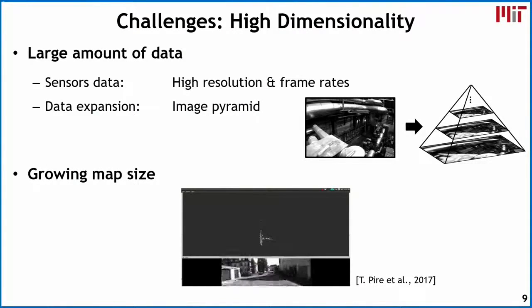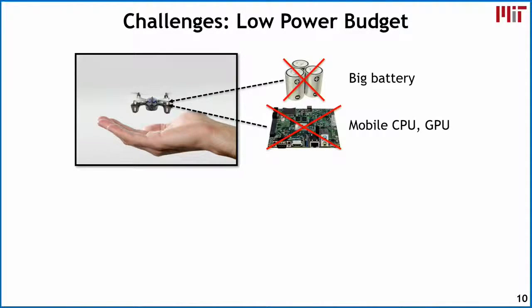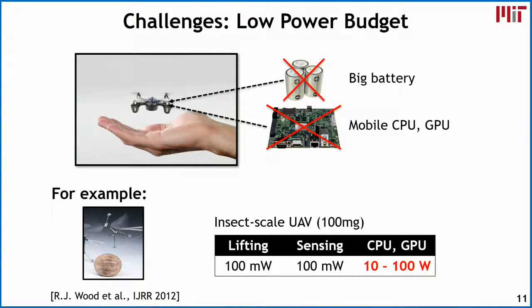If we're doing a mapping operation, this map tends to grow in size over time, and we also have to handle this high-dimensional map data. When we talk about micro robots, we need to fit all of this processing on a very small platform with very limited battery capacity. Even conventional CPUs and GPUs won't cut it in terms of energy consumption. For an insect-sized drone, it costs around 100 milliwatts to lift it and another 100 milliwatts for sensing, but conventional CPUs and GPUs consume 10 to 100 watts.